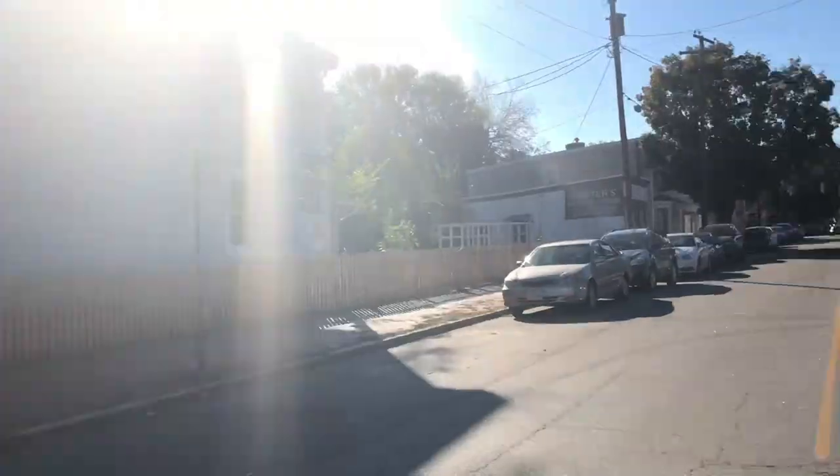A lot of students rent or buy the houses here so they can live close to campus. There are a lot of Halloween decorations — that might mean there are families here or just festive students.